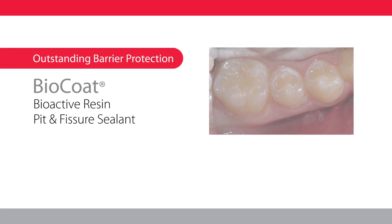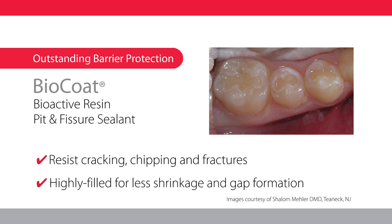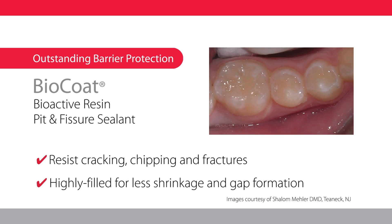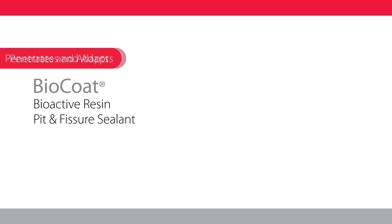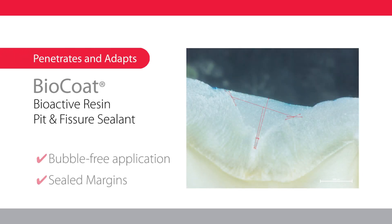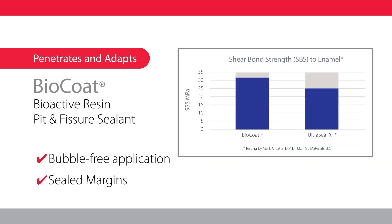BioCoat is heavily filled, which provides long-lasting strength and wear protection, with a compressive strength comparable to flowable composites. The thixotropic properties allow for thorough penetration and adaptation into the tiniest pits and fissures, while the impressive shear bond strength of 32 MPa ensures long-term retention.